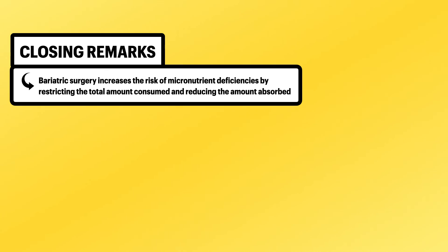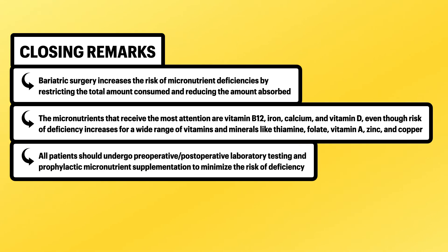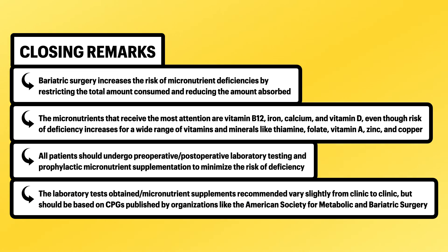In summary, bariatric surgery increases the risk of micronutrient deficiencies by restricting total food consumed and reducing absorption. The micronutrients receiving the most attention are vitamin B12, iron, calcium, and vitamin D, though risk also increases for thiamine, folate, vitamin A, zinc, and copper. All patients should undergo preoperative and postoperative laboratory testing and prophylactic micronutrient supplementation to minimize the risk of deficiency, guided by clinical practice guidelines from organizations like the American Society for Metabolic and Bariatric Surgery.